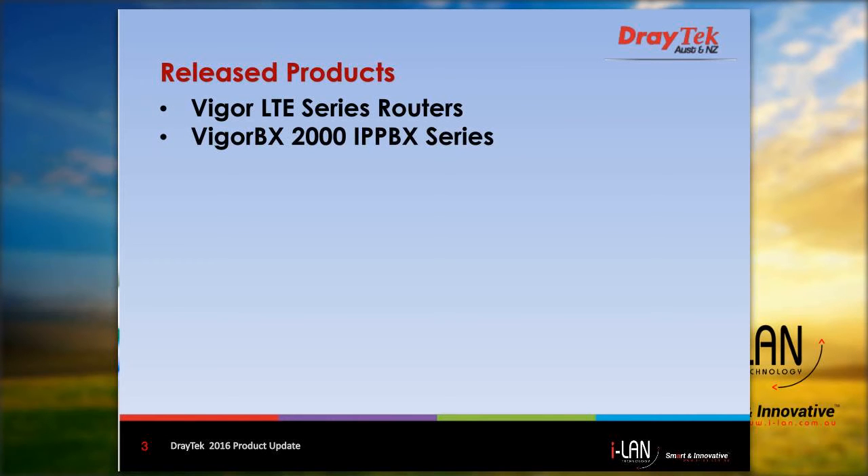Hello everyone, my name is Roy Panetta. Some of you may be aware of some of the new products that have been released this year, but you may not be aware of all of them. I'll start by giving you an overview of the new products released earlier this year, and then provide details of the new release products that are now becoming available.